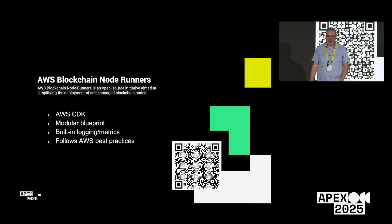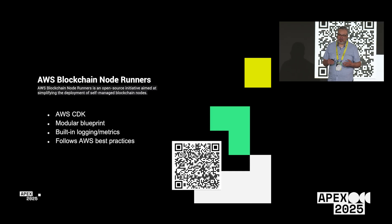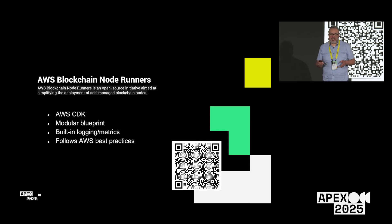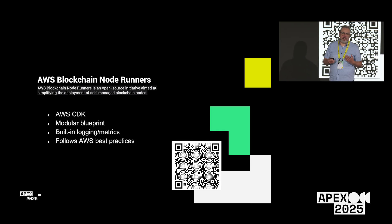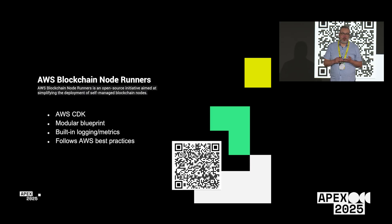The Node Runners project is aimed at people who want to run their own node and self-manage it. We open-sourced this project and it's written in AWS CDK, which is our infrastructure-as-code framework. If you're familiar with other frameworks, like CloudFormation or Terraform, CDK is a bit higher level.